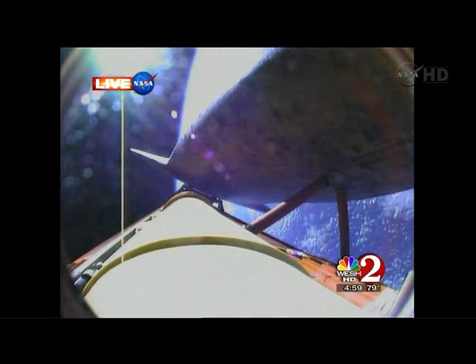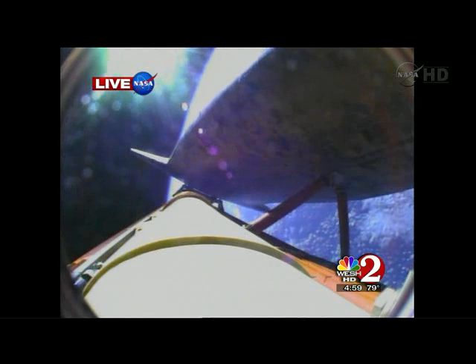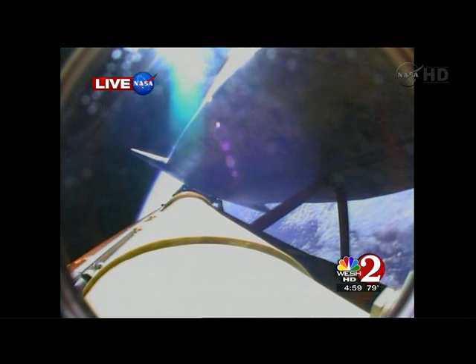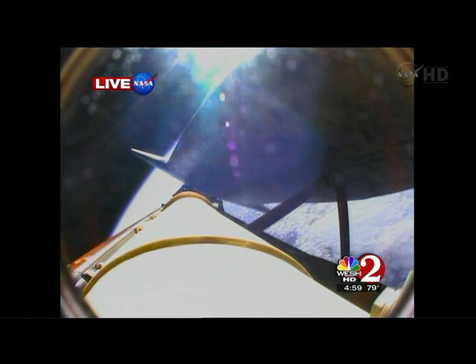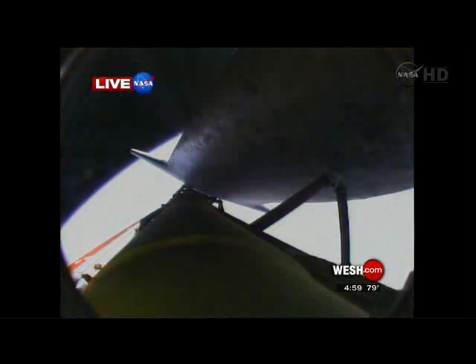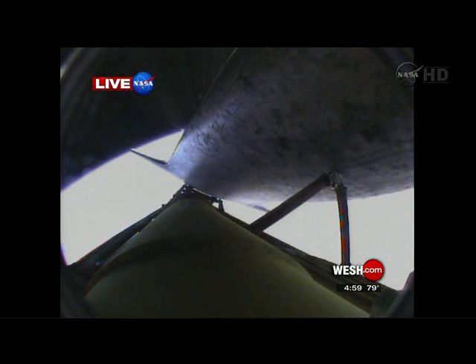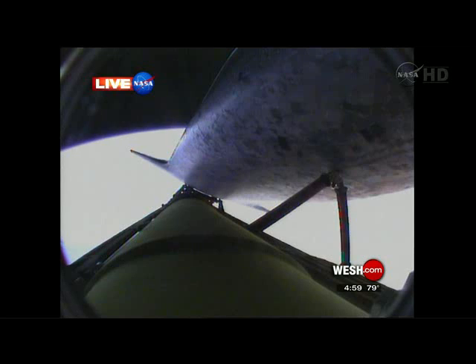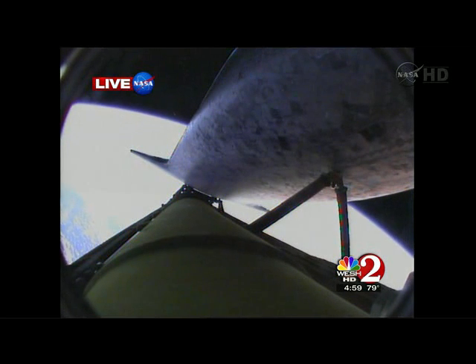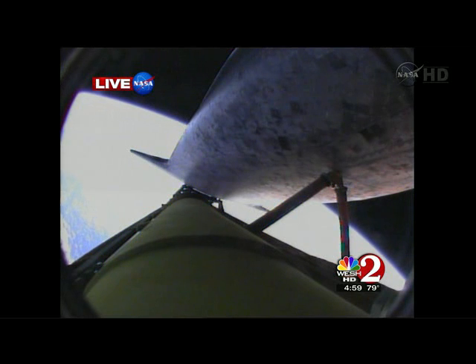Discovery can now make it to emergency landing sites in Europe should two engines fail at this point, but the flight continues to go well. Six minutes, 24 seconds into the flight, the shuttle traveling 9,800 miles an hour, altitude 67 miles, downrange from the Kennedy Space Center 447 miles.